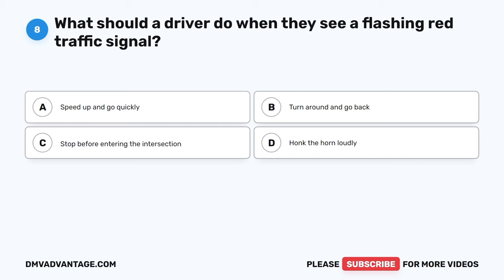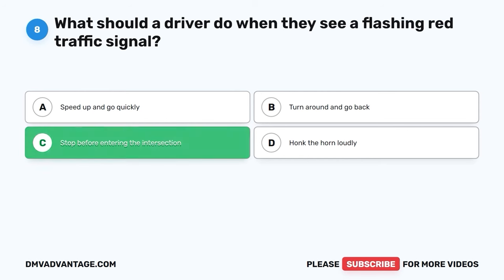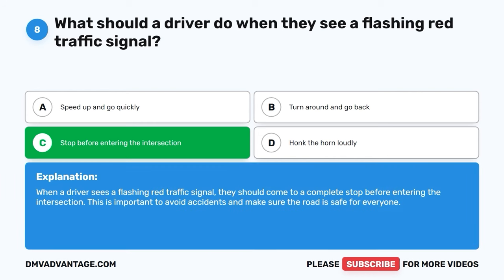Question 8. What should a driver do when they see a flashing red traffic signal? A. Speed up and go quickly. B. Turn around and go back. C. Stop before entering the intersection. D. Honk the horn loudly. The correct answer is C, stop before entering the intersection. When a driver sees a flashing red traffic signal, they should come to a complete stop before entering the intersection. This is important to avoid accidents and make sure the road is safe for everyone.